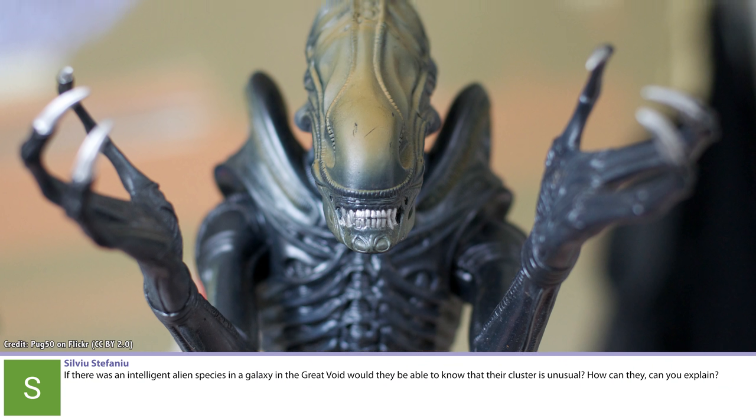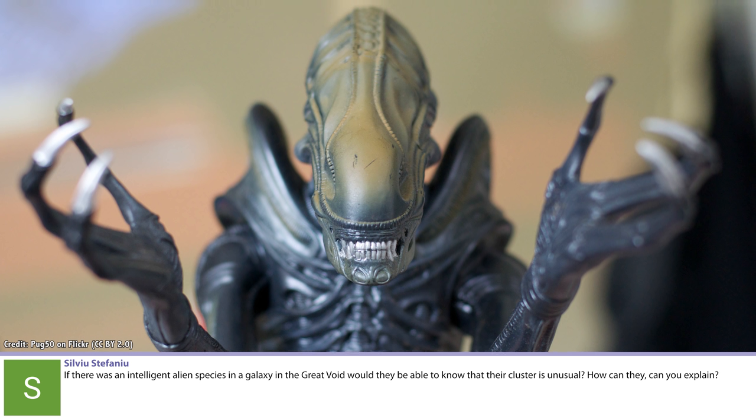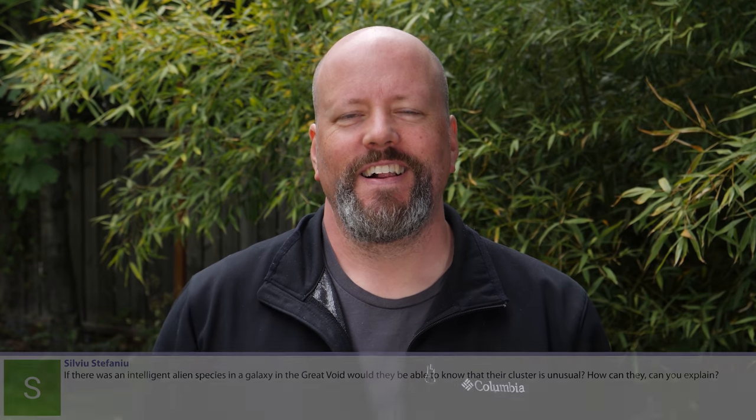If there was an intelligent alien species in a galaxy in a Great Void, would they be able to know their cluster is unusual? Great Voids are just areas in the Universe with a lower density of galaxies than places within galaxy clusters. There are absolutely galaxies located in many of the big cosmic voids - just fewer of them than in higher-density places. If you were in one of those voids, you'd still see essentially the same number of stars in the night sky; you just wouldn't see galaxies in the same density.